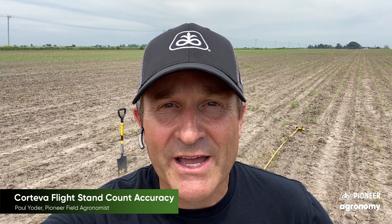Hello, my name is Paul Yoder, field agronomist for Pioneer. In today's video I'm going to take a physical stand count of a couple of spots from the Corteva flight software system to show you the overall accuracy of what this particular report can provide you in your farm, especially if you are considering any type of replant situation.